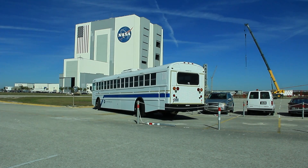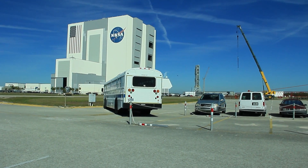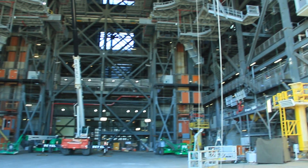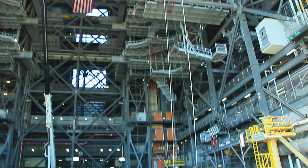Then it was time to visit the VAB, the Vehicle Assembly Building. The building is massive — like Death Star massive. In fact, George Lucas visited it for inspiration when he created the Death Star.